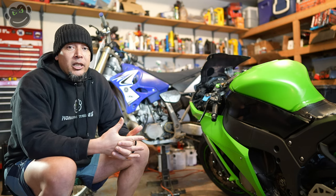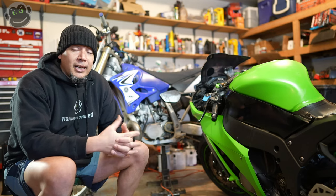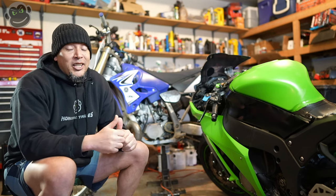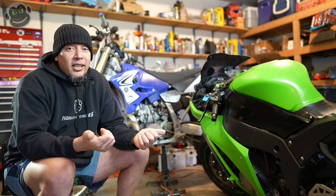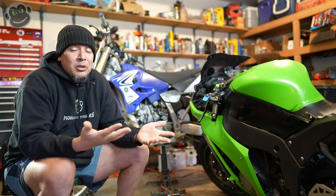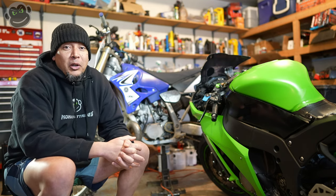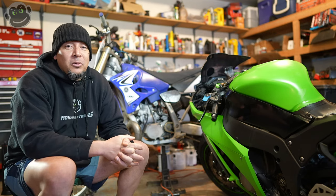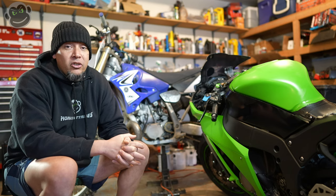And let's face it, for you guys that are going to be taking this thing to the drag strip, you're going to drop it down and lower it, put the extended swing arm on it, pull all the emissions off. And right out of the gate, you're going to be over 200 horsepower with just some bolt-ons. Then once you unlock the electronics, you'll probably be at 210, 215 — just a wild guess. And once you throw the turbo on and start doing internal modifications, you're going to have some big numbers. This bike's going to be huge at the drag strip.